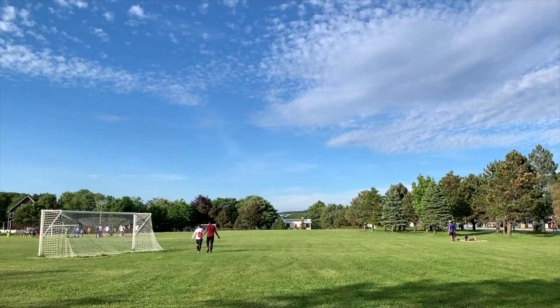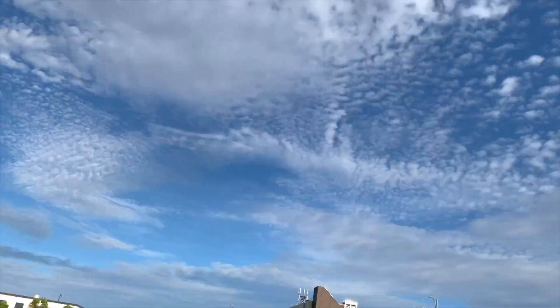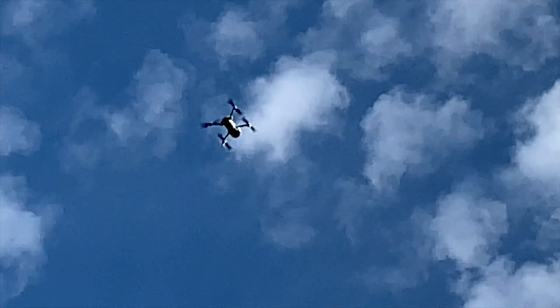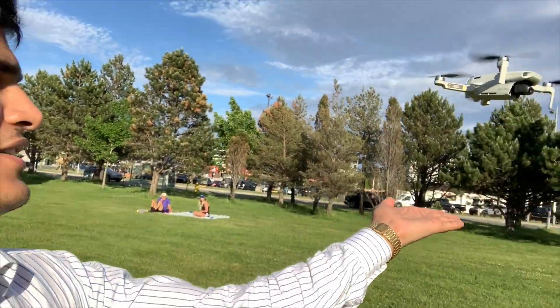Now he's somehow bringing it back. Let's see if it's there. He's not even controlling it — oh my God, look at that! Where has it gone again? I can hear it. There it is! We're going to land the bird on the hand now — very carefully.